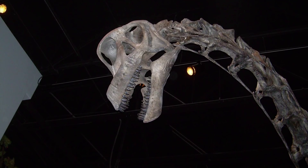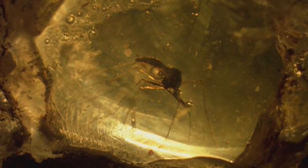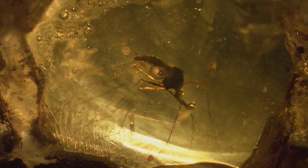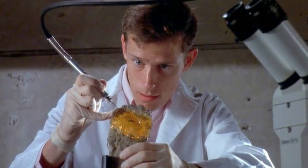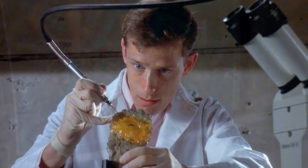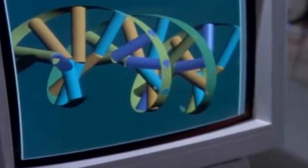Long after this animal fell into extinction, John Hammond and InGen scientists unearthed amber that contained this ancient animal's blood trapped in dead mosquitoes. After extracting what they could, they filled in the dinosaur's genetic code with amphibian DNA and successfully created their very own genetically engineered Brachiosaur.